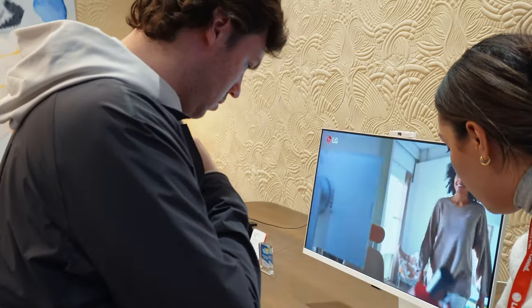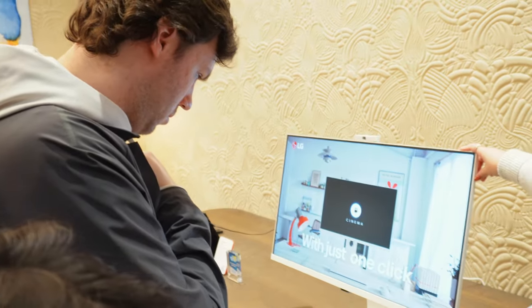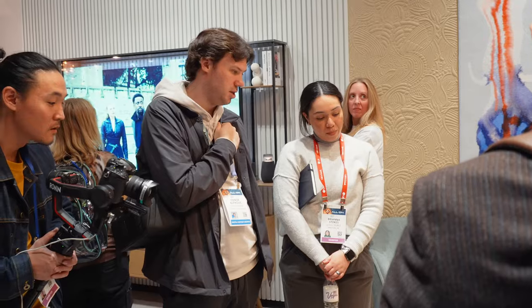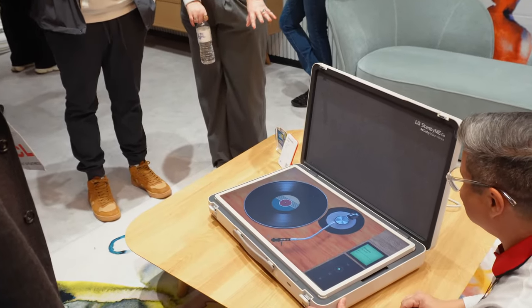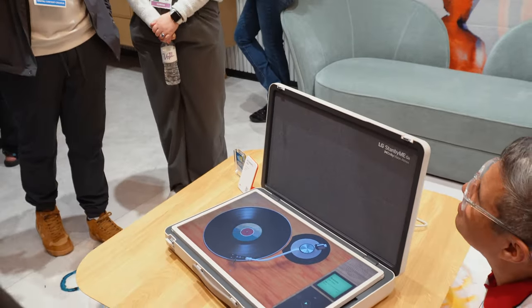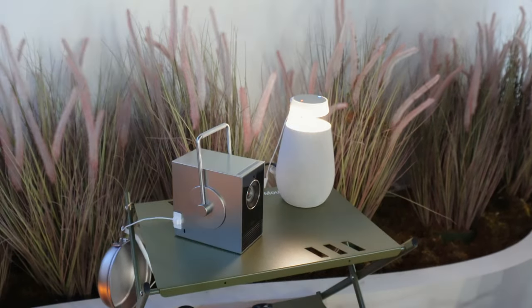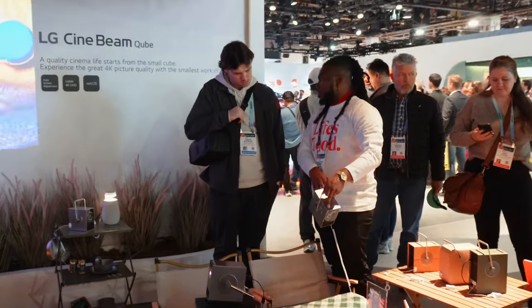LG also had some other displays, like this smart monitor which reminded me a lot of the Samsung M8, as well as this briefcase or suitcase which housed a display inside. I think this might be one of the coolest things LG had because I can definitely see myself carrying this around with a Mac Mini or Mac Studio just for being bizarre and pretty cool. Lastly, LG had some projectors to showcase — looking at how small and compact the overall package is, I can definitely see this being an extremely popular product.